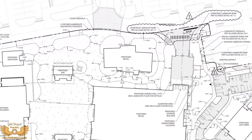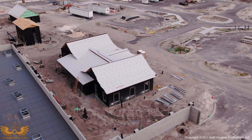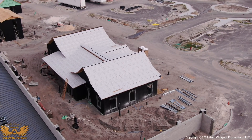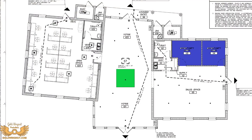Just to the north of the Sawgrass Market building is the sales outpost building. It's for sales of the Villages' biggest product — you guessed it, homes. Inside the building, the green square is the diorama of the sales area, and the two blue rooms are the opportunity rooms.